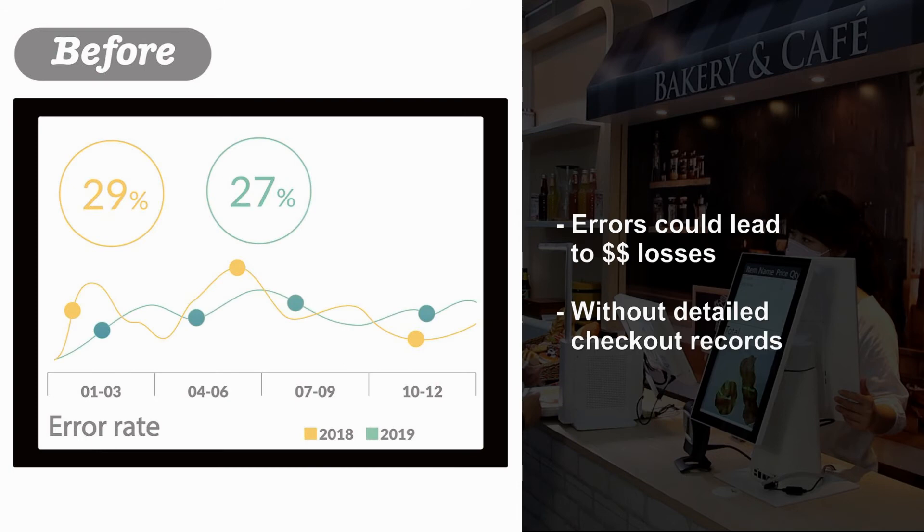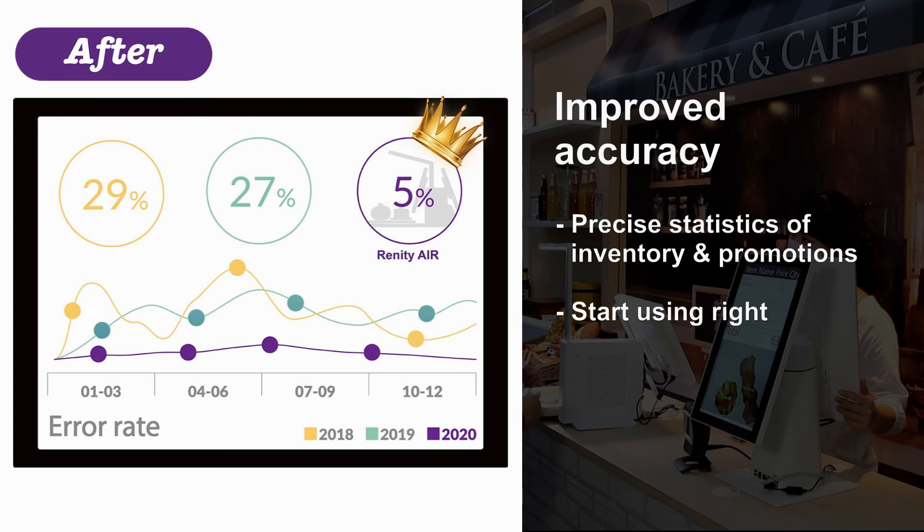Remedier uses product recognition to better track inventory and promotions, ensuring product supply meets demand and improving analysis to understand which products sell best.